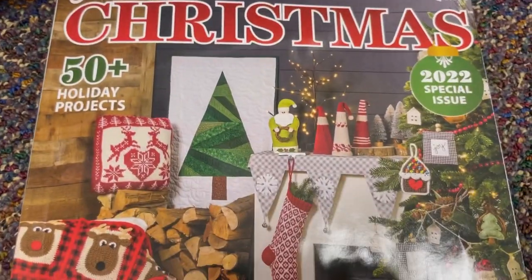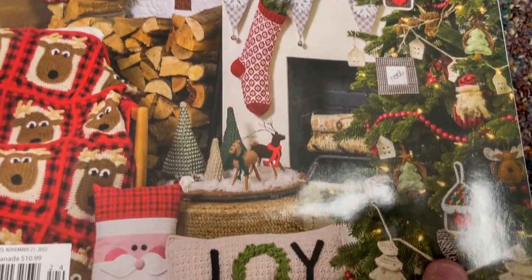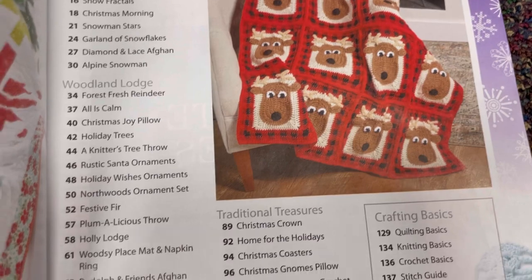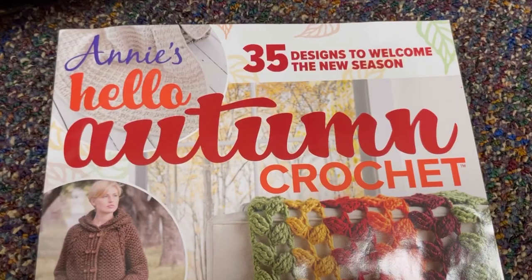Here is the Annie's Christmas — hot off the press, 2022. Oh my gosh, look at those reindeers! Isn't that awesome?